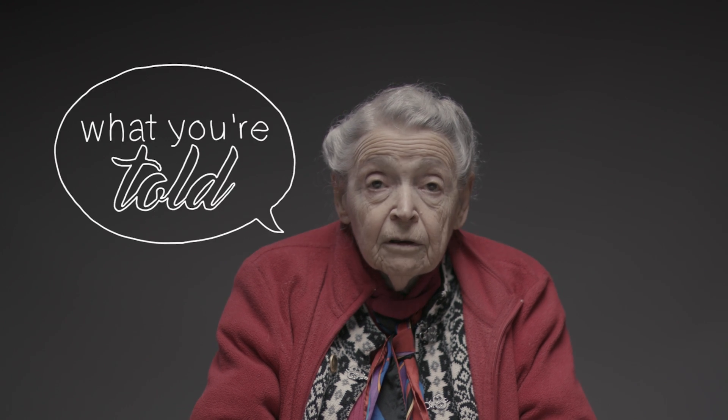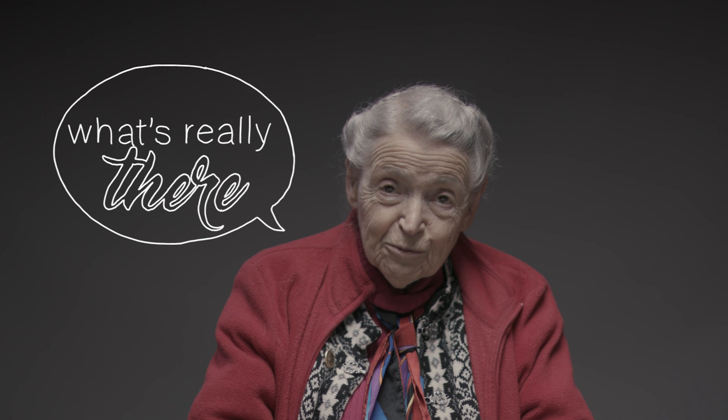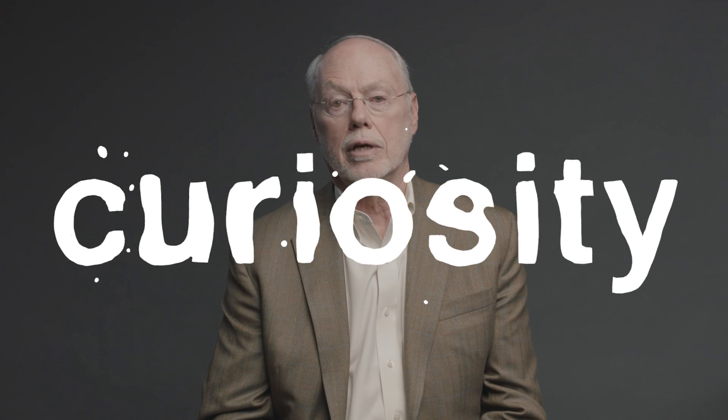In science and engineering, you have to question whether what you're told or what you see in front of you is what's really there. There may be something else behind it that you haven't seen because it's not in your view. But if you dig deeper, maybe you'd find it. My research is driven by curiosity. If I'm interested in understanding something, I pursue it.